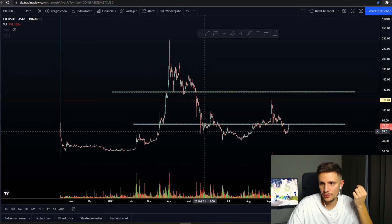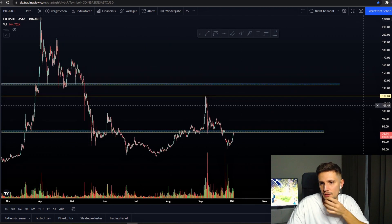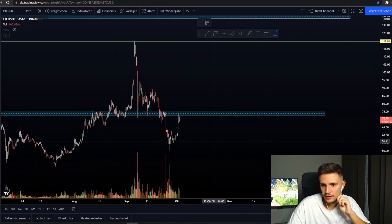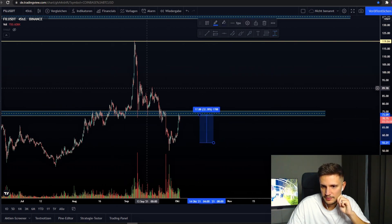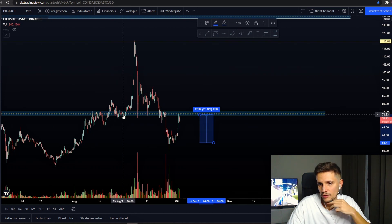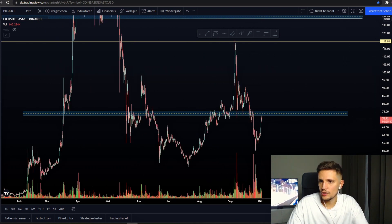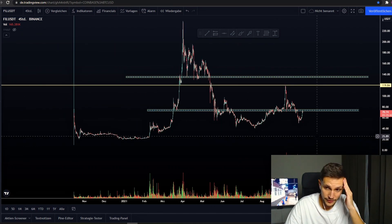Hey, what's up guys and welcome back to another video. In today's video we'll take a look at Filecoin. Since we found some support right here around $55, we are currently squeezing to retest these back-holders right here again, and we are up currently about 32% in about two days. So the first thing I have to tell you about Filecoin is...